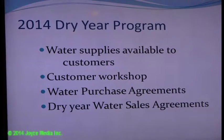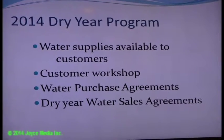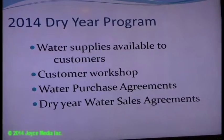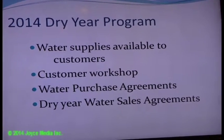A customer workshop was held in March to let customers know what's going on with the supply situation. Another one is being scheduled for the next couple of weeks.